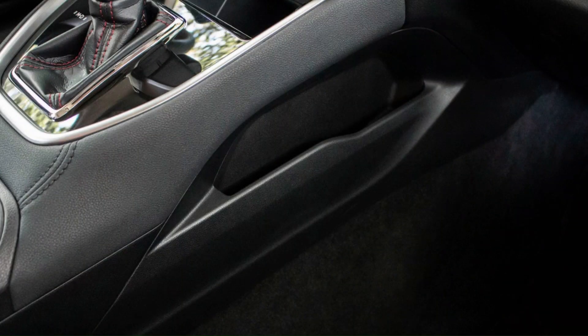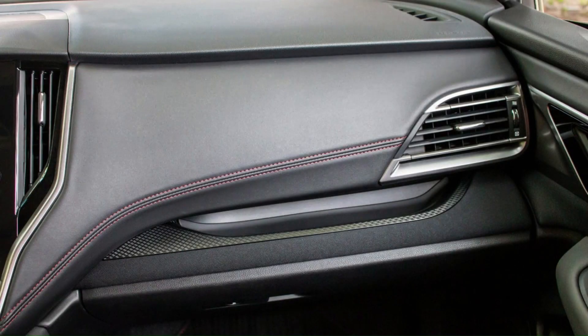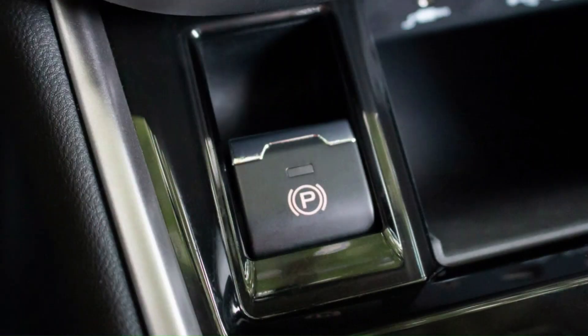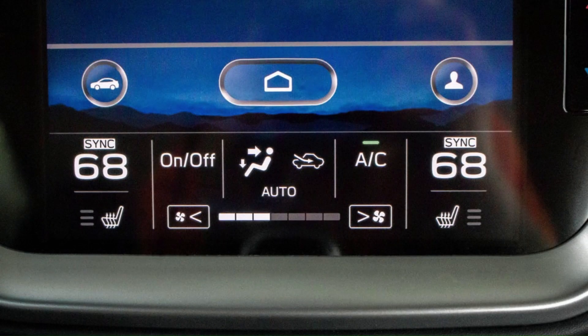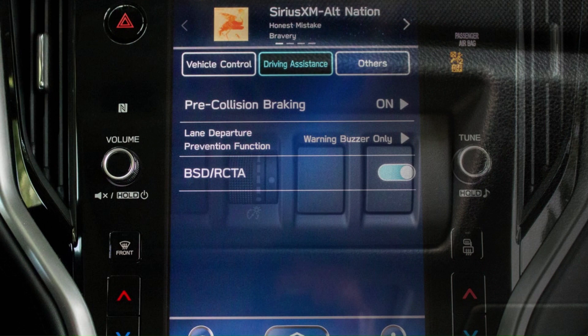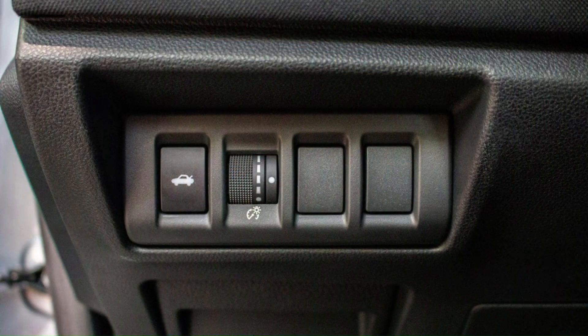The new performance-oriented 2.5i GT Spec B sedan also gets an exclusive Bilstein sport suspension with aluminum suspension components, inverted struts, 18-inch alloy wheels with summer performance tires, special ground effects, interior trim, and a standard navigation system available on GT Limited. The 2.5 GT Limited along with the Spec B also gets a quicker steering ratio, larger front brake rotors, and ventilated rear rotors.